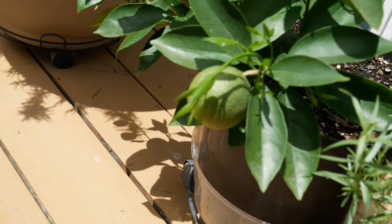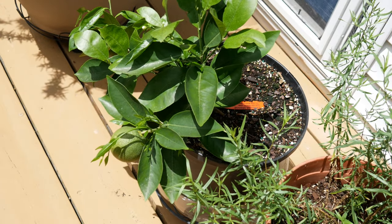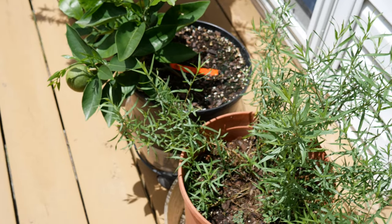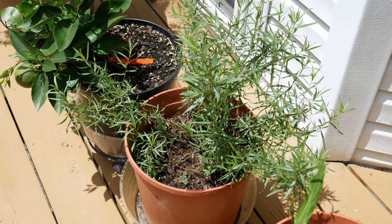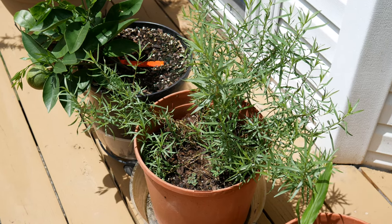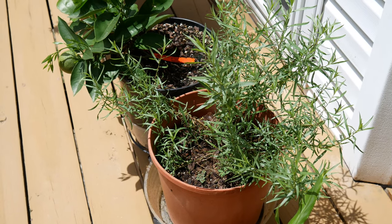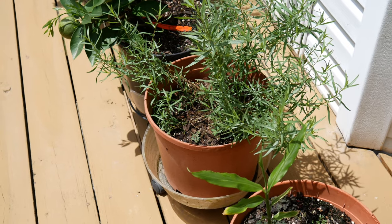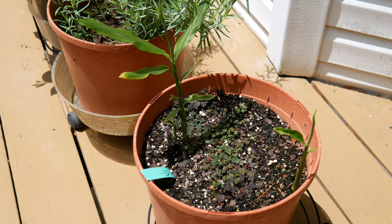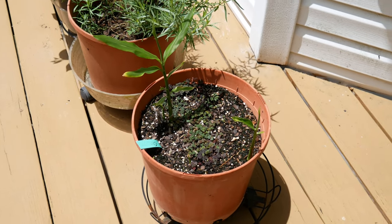This is a Valencia orange tree that I picked up in Florida last year — it has two oranges on it. It's going to need a slightly larger pot once I'm sure it has a good root system established. I also have French tarragon growing; I take cuttings and transplant it into different areas because it's so hard to find and you can't grow it from seed. And this is my ginger — it died back over winter but is now shooting up new sprouts.